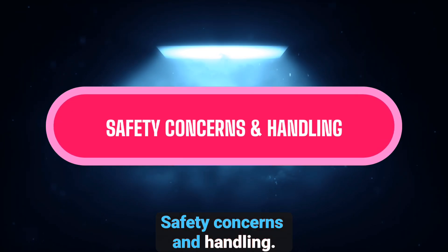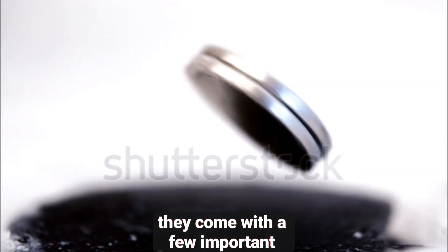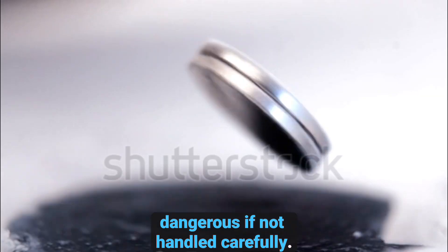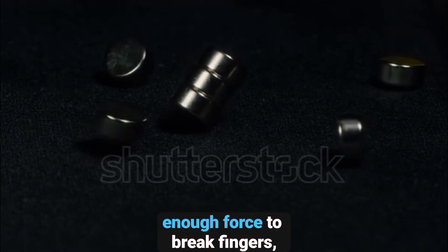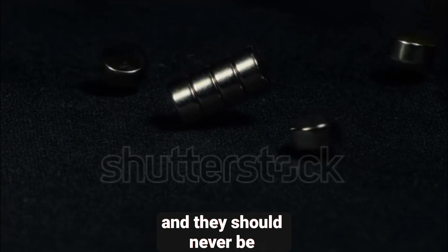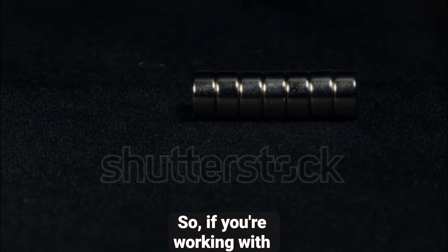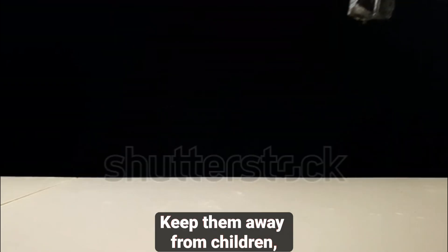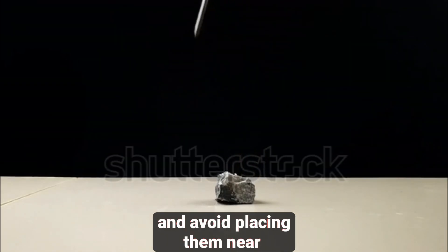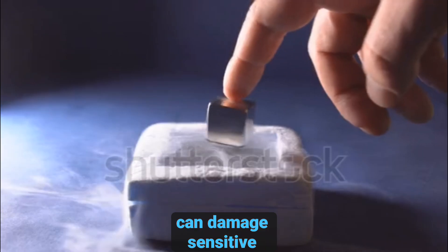Now, as amazing as these magnets are, they come with a few important safety considerations. Because they're so strong, neodymium magnets can be dangerous if not handled carefully. They can snap together with enough force to break fingers, and they should never be swallowed, as they can cause serious internal injuries. If you're working with neodymium magnets, always use caution. Keep them away from children, and avoid placing them near electronic devices, as their strong magnetic fields can damage sensitive components.